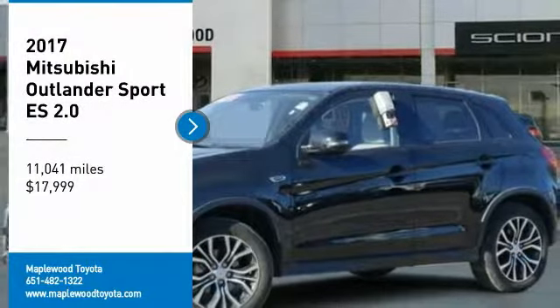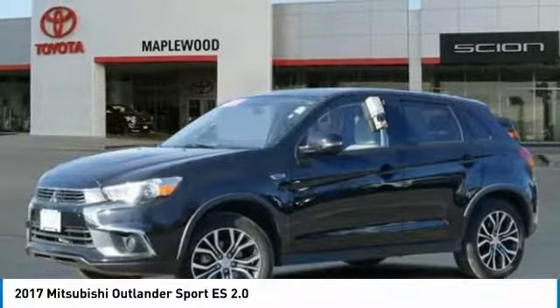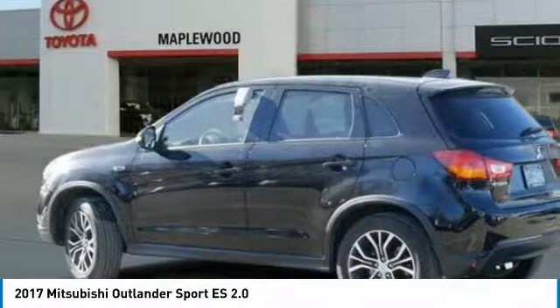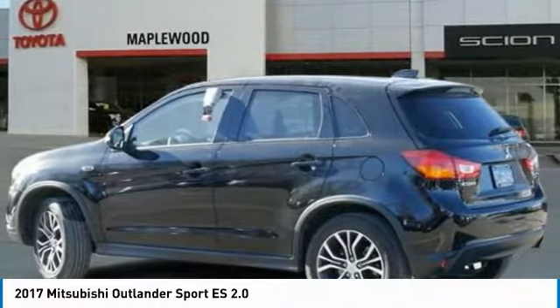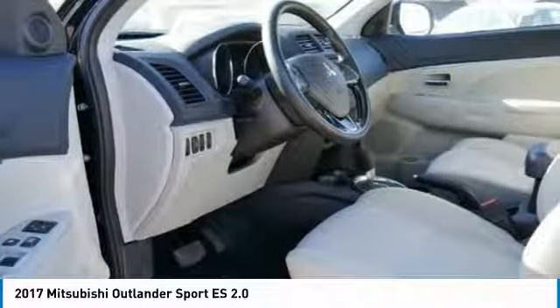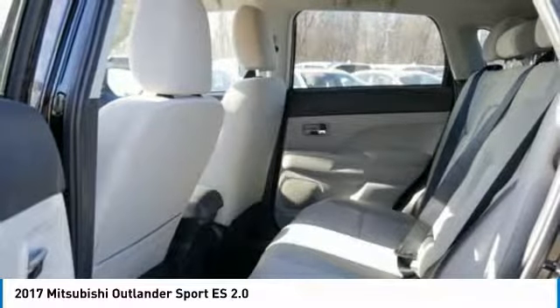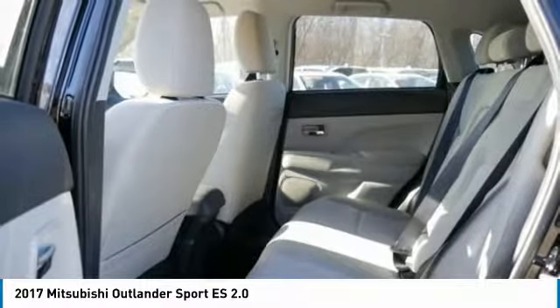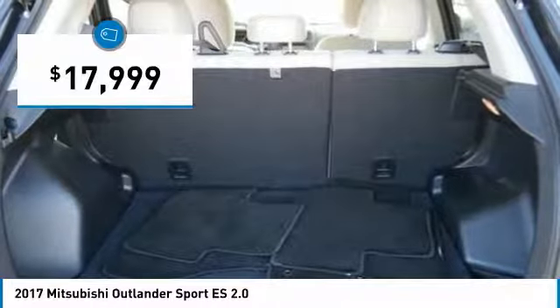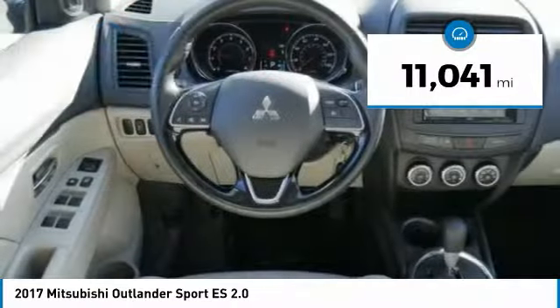Stop by and take a look at the 2017 Outlander Sport. The all-new Outlander Sport features a fuel-efficient engine paired to either a 5-speed manual or a continuously variable transmission, and comfortable accommodations for 5. Passengers will be treated to a refined ride in comfortable surroundings with a host of welcome features, and is priced below $20,000.